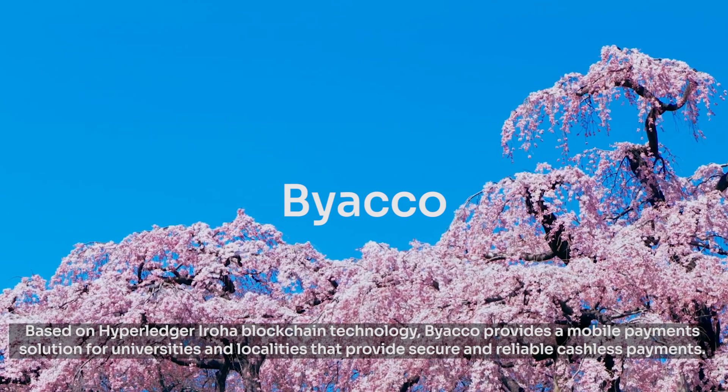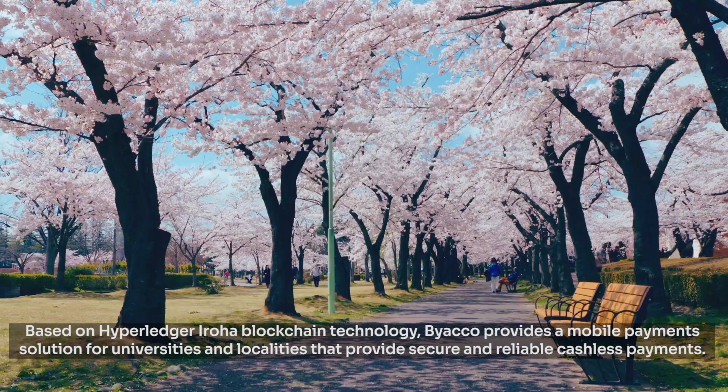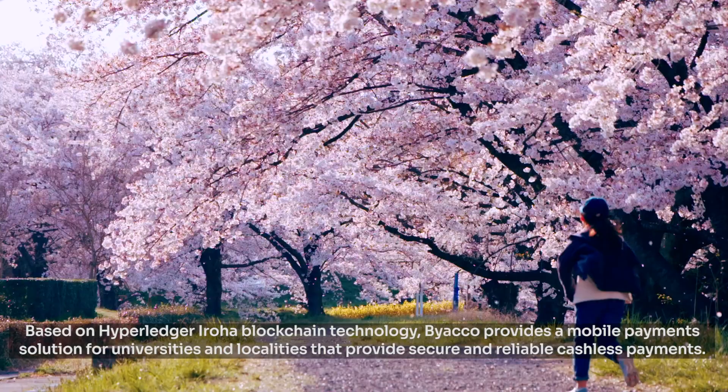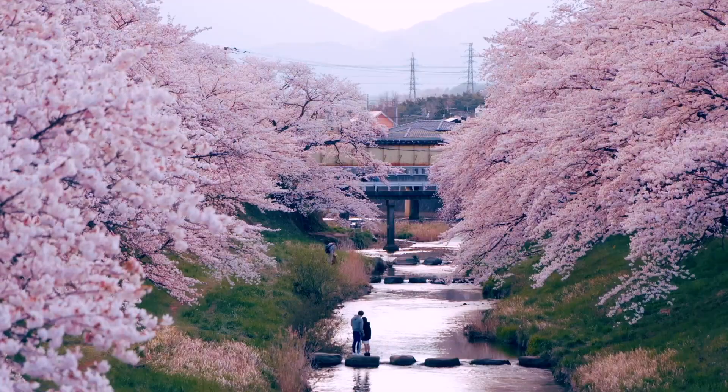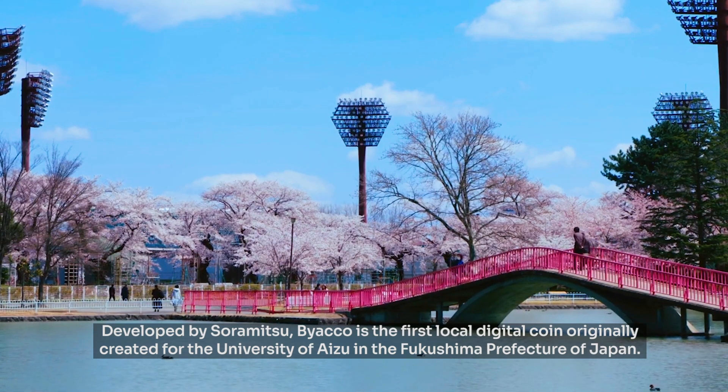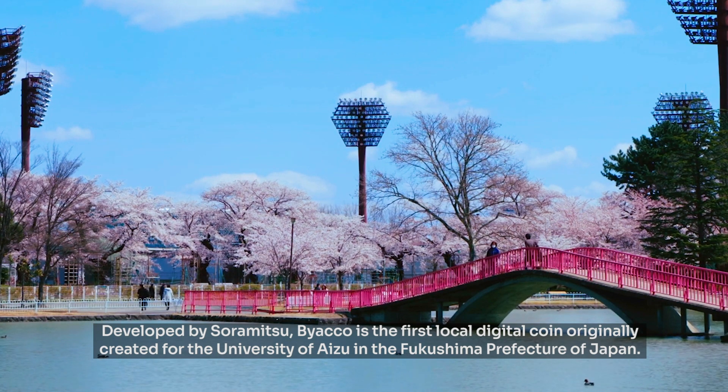Based on HyperLedger Iroha blockchain technology, Byakko provides a mobile payment solution for universities and localities that provides secure and reliable cashless payments. Developed by Soramitsu, Byakko is the first local digital coin originally created for the University of Aizu in the Fukushima Prefecture of Japan.